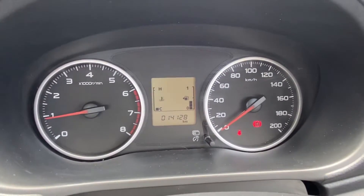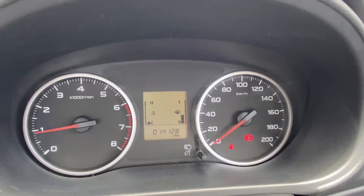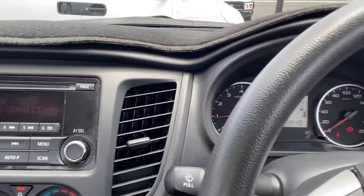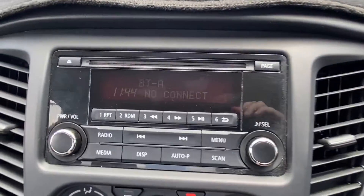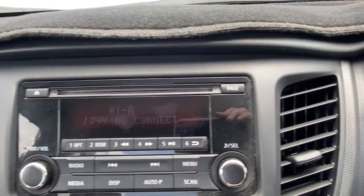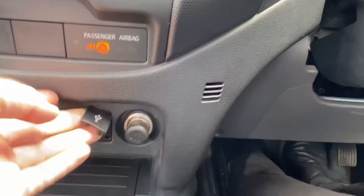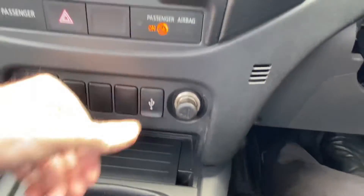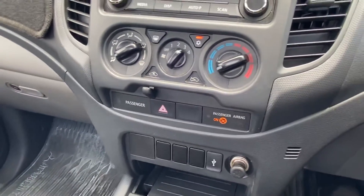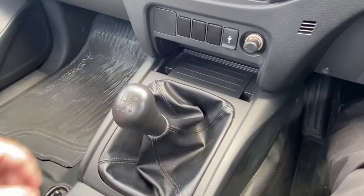As we can see it's done a genuine 14,128 kilometres — for its age, extremely low kilometres, which is great to see. It obviously reflects the condition of the body as well. We've got a head unit with Bluetooth available for connections and a built-in USB port. Obviously all of the air conditioning is here too. Quite simple inside, but very clean. It is a five speed manual.